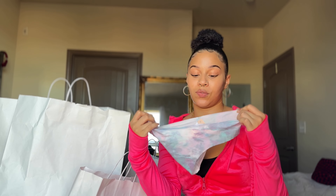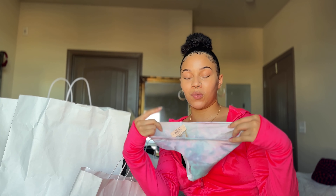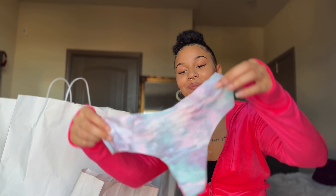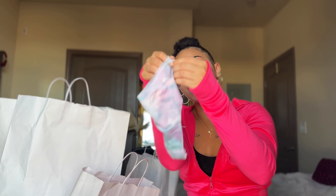The last pair of underwear I picked up were these very pretty watercolored underwear. This is actually a thong. I'm typically not a thong girl because they're just uncomfortable, but with these, I love the aesthetic. I absolutely love these colors — the purples, the pinks, the teals, everything you see on them.